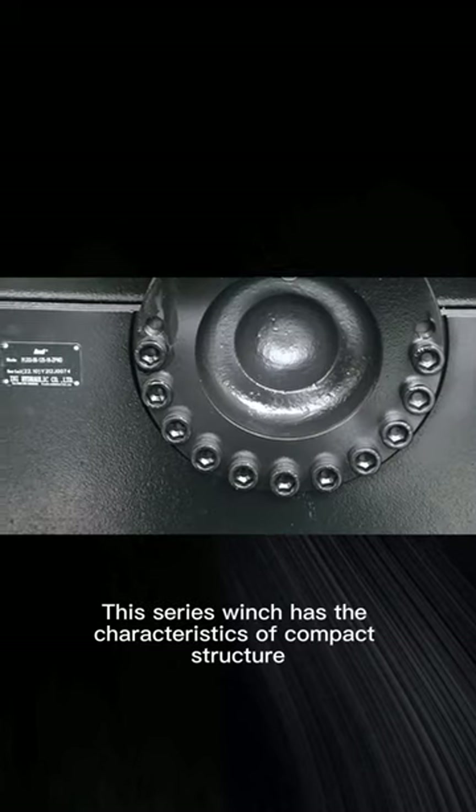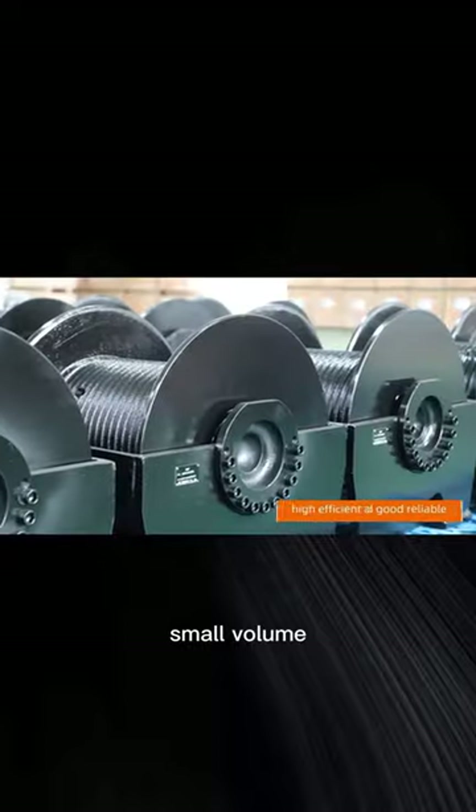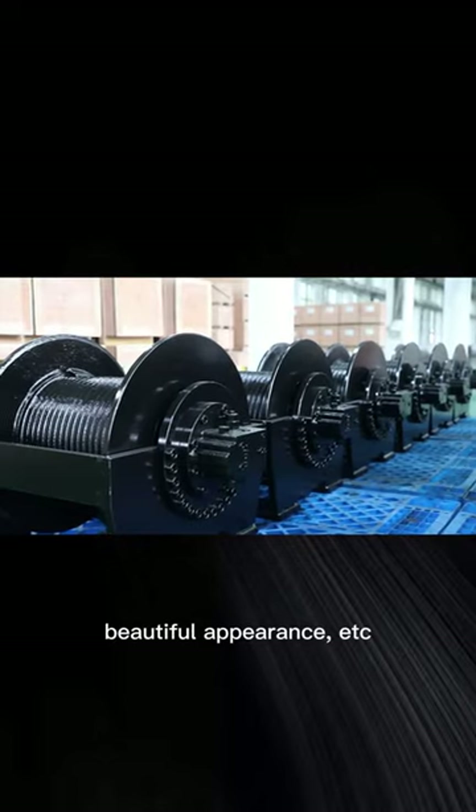This series winch has the characteristics of compact structure, small volume, lightweight, beautiful appearance, etc.